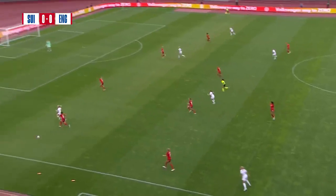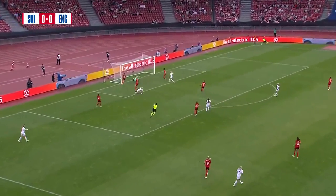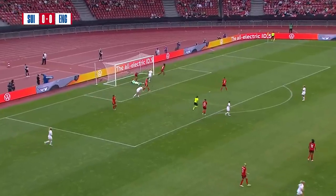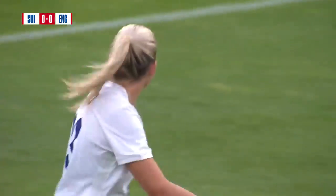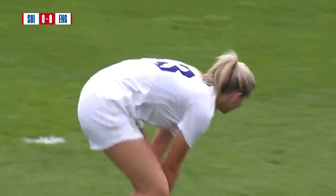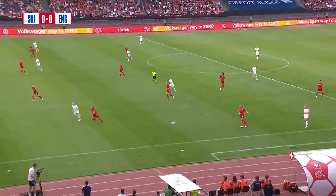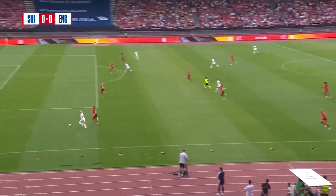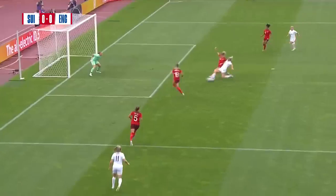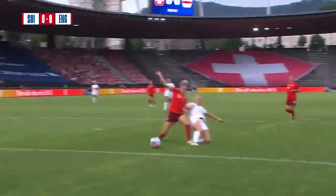Greenwood plays the ball where Hemp wanted it, and Hemp with a first-time ball in — just over the line. A stab towards goal by Russo. England have come close again in these early stages. Great wing play, it's becoming synonymous with this England team. Fabulous first-time delivery, and Russo showing how lively she's started this game, first to the ball.